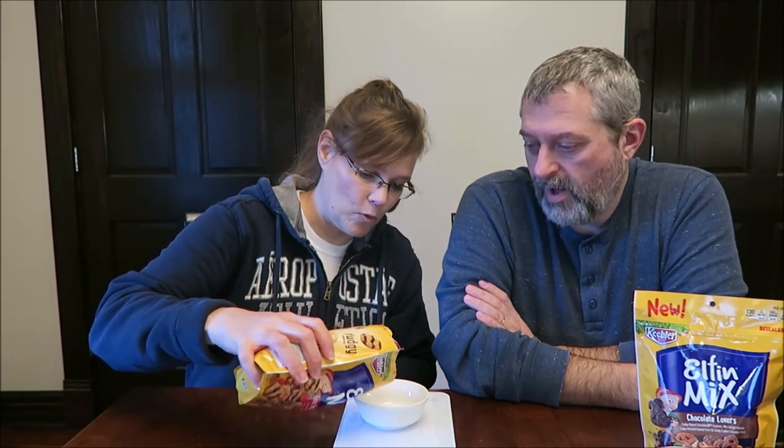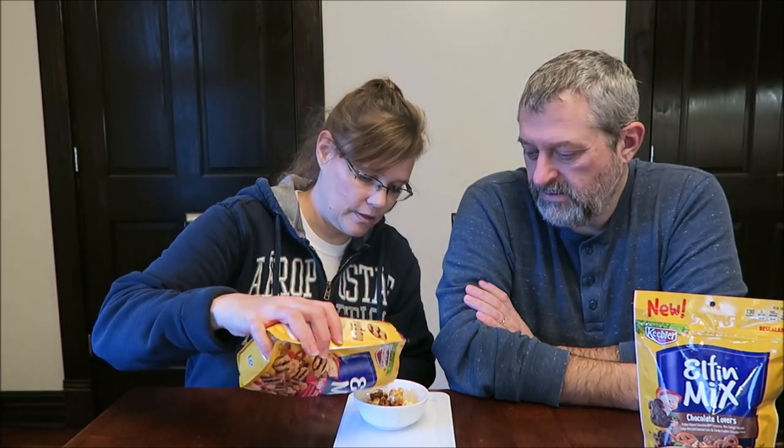We are actually going to weigh this for you so you can see how much you get, because a third of a cup or 25 grams is 110 calories. It is in a resealable bag. So 25 grams — let's just see what falls out. I have a feeling all the caramel corn is going to fall out because all that candy sinks to the bottom.